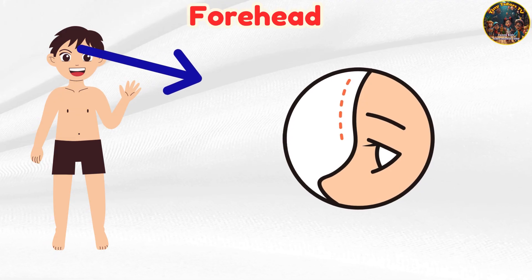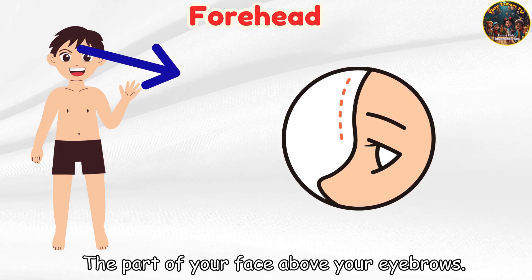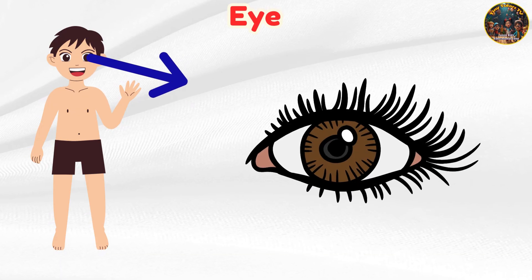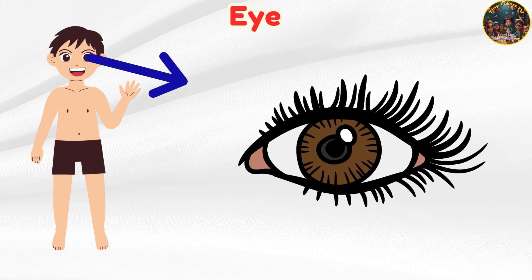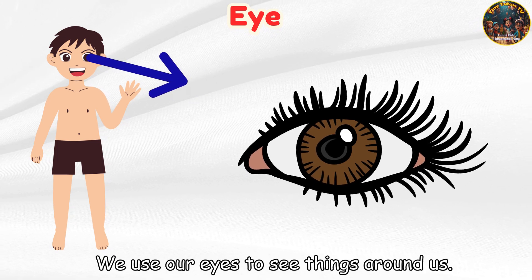Forehead — the part of your face above your eyebrows. Eye — we use our eyes to see things around us.